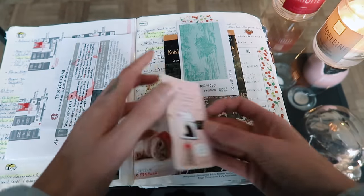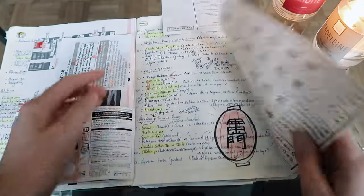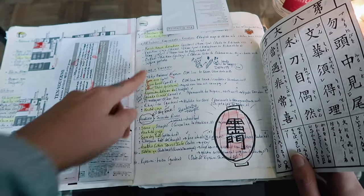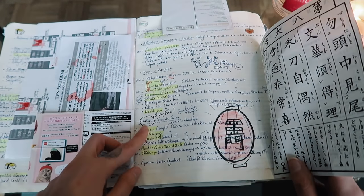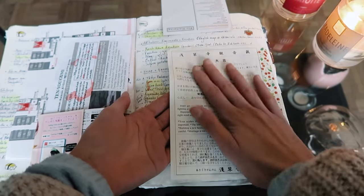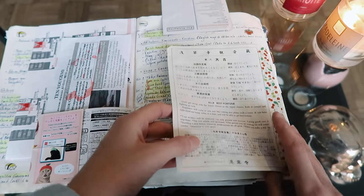Here's my first gacha and some garden ticket stubs. You can see I did a lot in this area because it was my favorite — Ueno, Yanesen, and Asakusa was definitely my favorite area. That's where I got my first fortune and it was a very good one, so I was so happy.